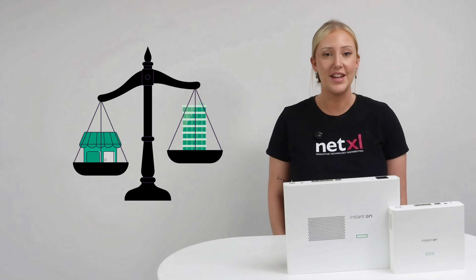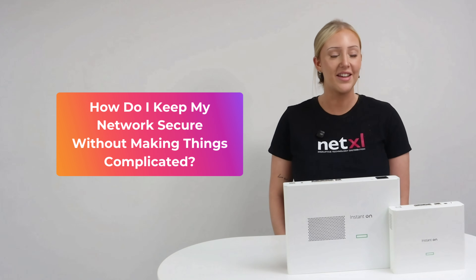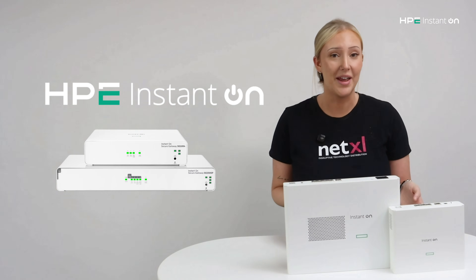If you run a small or medium business, you've probably asked yourself: how do I keep my network secure without making things complicated? This is where the new HPE Instant On Gateways come in.